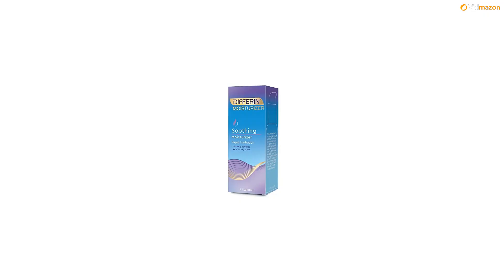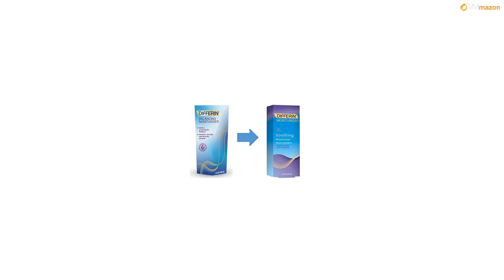A 15-gram tube of Differin can be used once a day, every day, up to a 30-day supply. Step 1: Cleanse. Wash your face with a gentle, non-drying cleanser like Differin Balancing Cleanser.